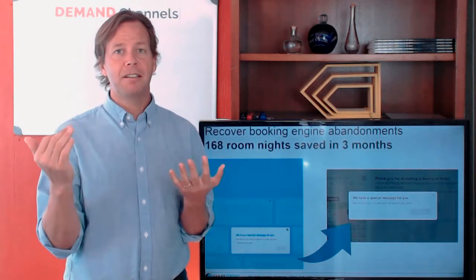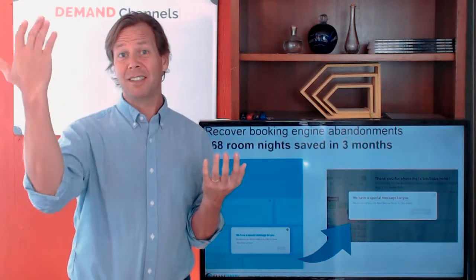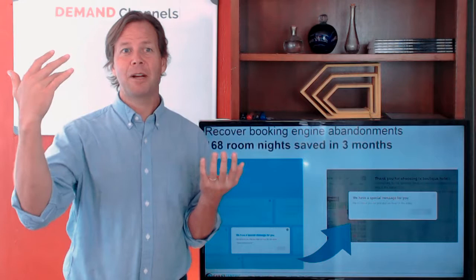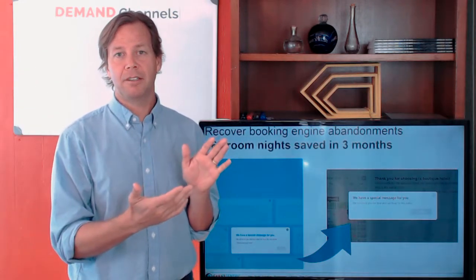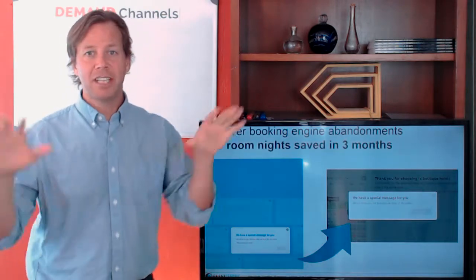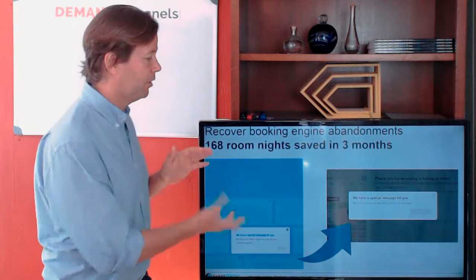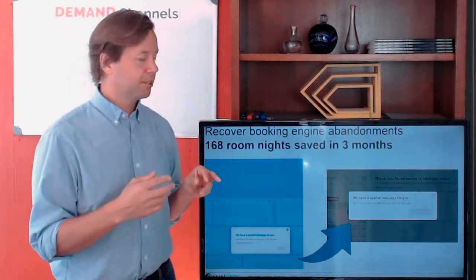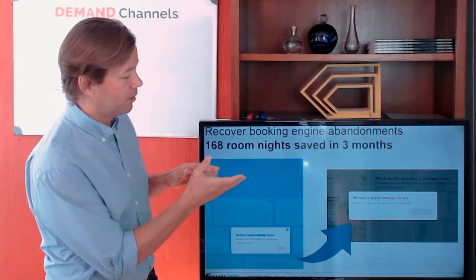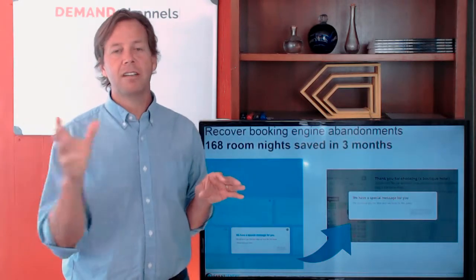For example, a hotel in San Diego might have 200 people go to their website, resulting in maybe five to ten direct bookings. That means around 190 people leave their booking path. So you're trying to say: 'Hey, don't go away, we have something special.' We do this dynamically using this intelligent technique, and we ask them for their email address so you can target them.